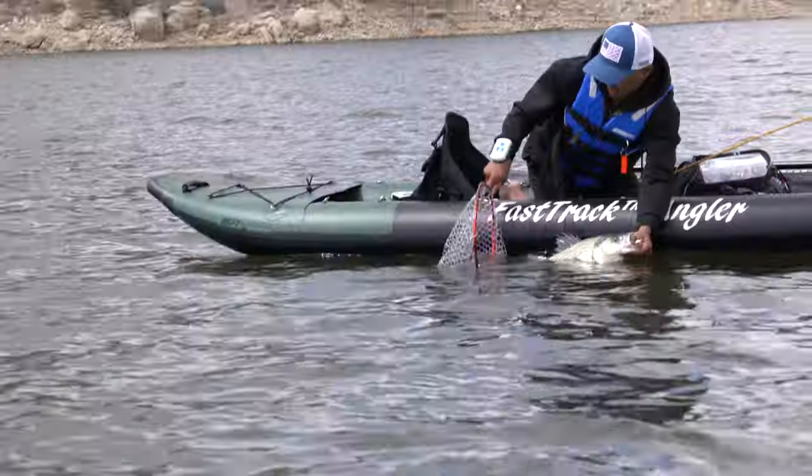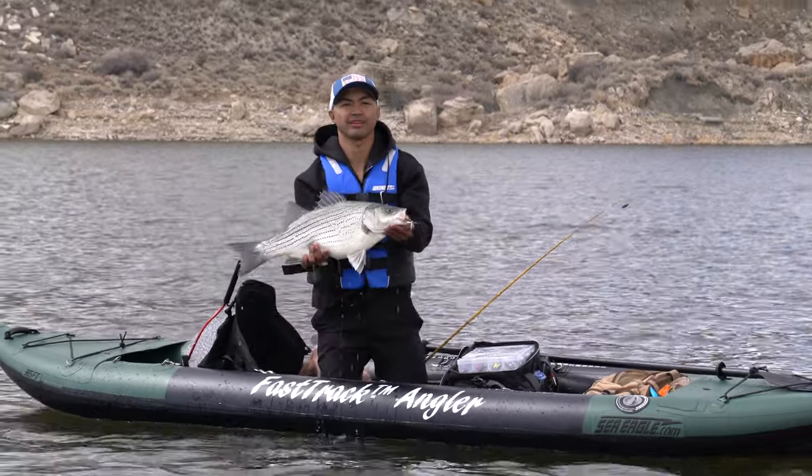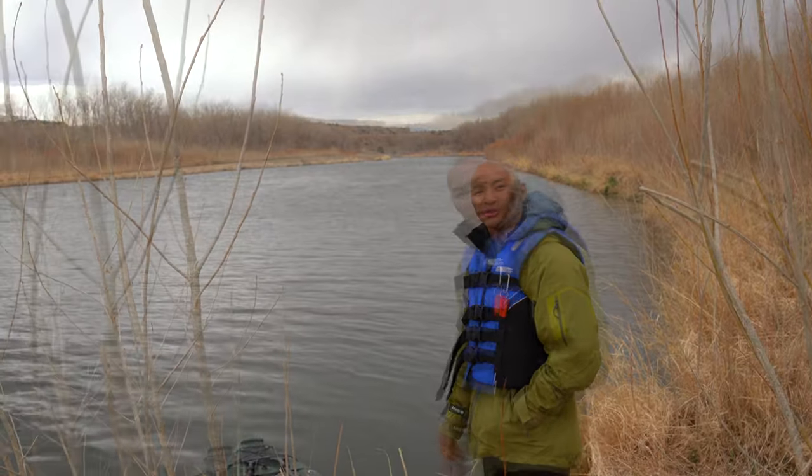Today we caught some wiper and we were using panther martins. Used some silver ones, used some black ones, used a bunch of different colors but it turned out to be a good day with panther martin lures.